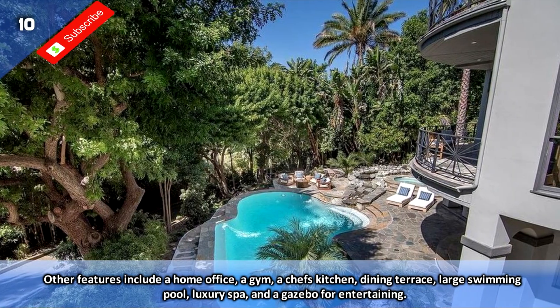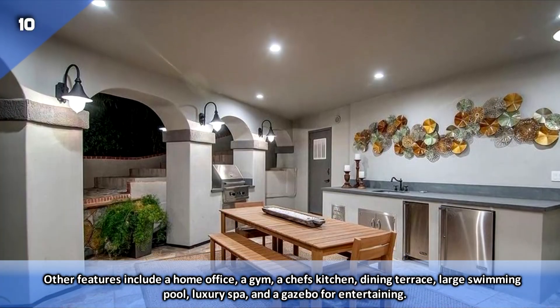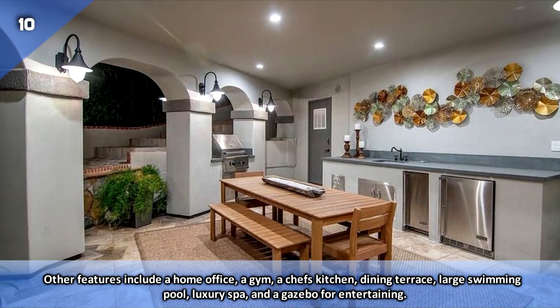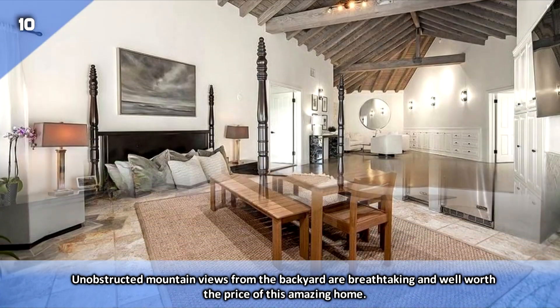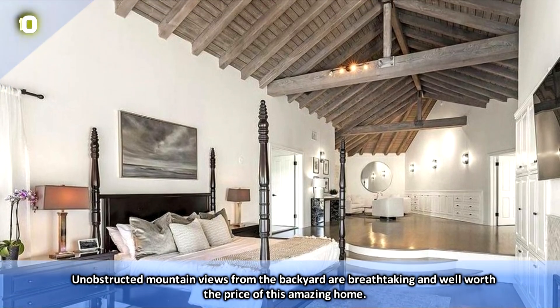Other features include a home office, a gym, a chef's kitchen, dining terrace, large swimming pool, luxury spa, and a gazebo for entertaining. Unobstructed mountain views from the backyard are breathtaking and well worth the price of this amazing home.